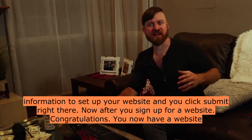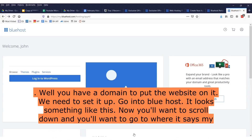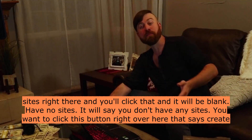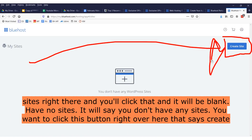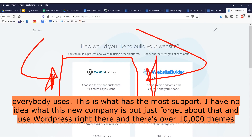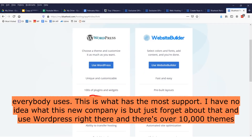After you sign up for a website, congratulations — you now have a domain. To put the website on it, we need to set it up. Go into Bluehost. You'll want to scroll down and go to where it says 'My Sites' right there. Click that and it'll be blank — you have no sites. You'll want to click the button that says 'Create Site' right there. I suggest you use WordPress. It's been around for decades — this is what everybody uses, this is what has the most support. Just use WordPress. There are over 10,000 themes.